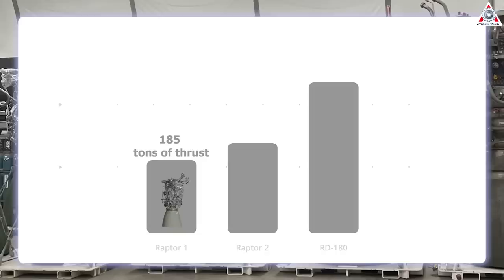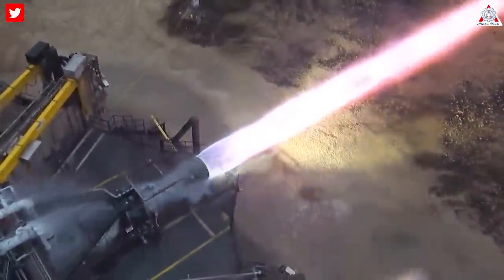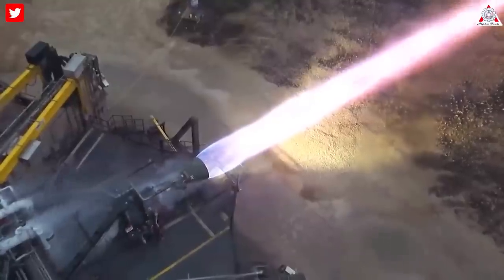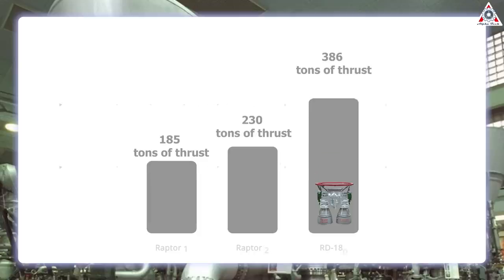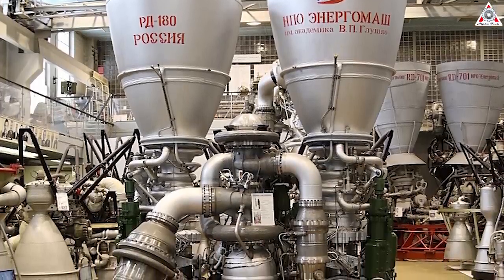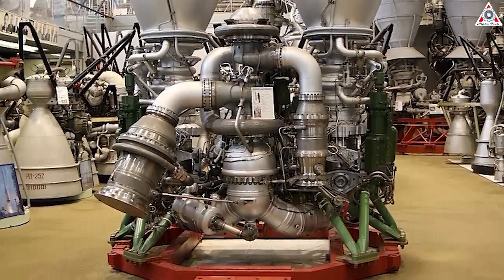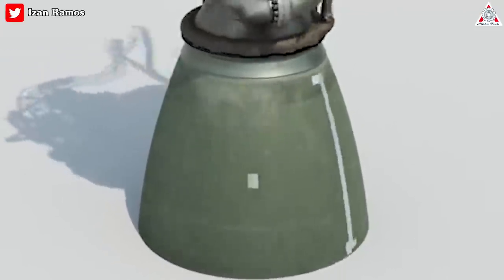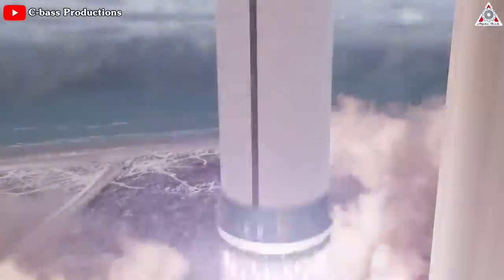For comparison, Raptor v1 generated 185 tons of thrust, and the current v2 about 230 tons. Raptor v2 only achieved about 300 bar of pressure, but Raptor 3 represents an increase of almost 17 percent. In another comparison, the best Russian engine, the RD-180, generates 386 tons of sea-level thrust but uses two combustion chambers and two nozzles — effectively one engine with two combustion chambers, or two engines sharing one turbopump. Two Raptor 3 engines fitting in the size of one RD-180 would definitely create much higher thrust.